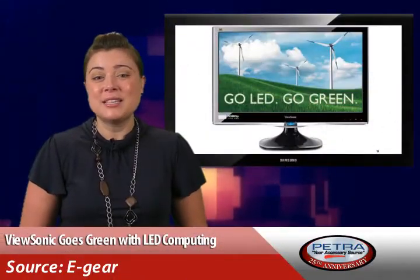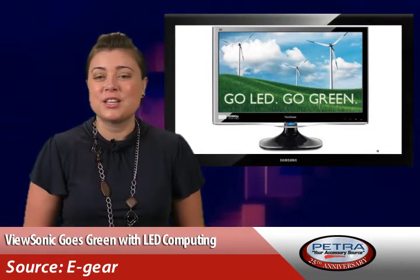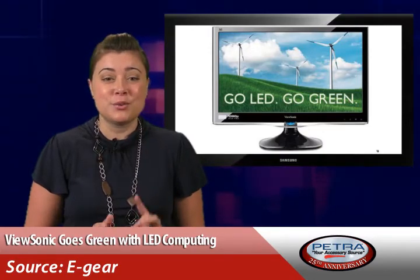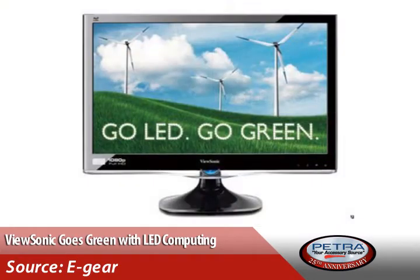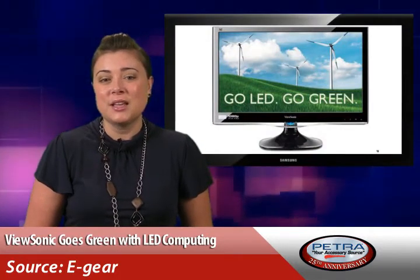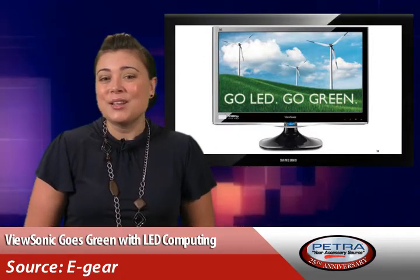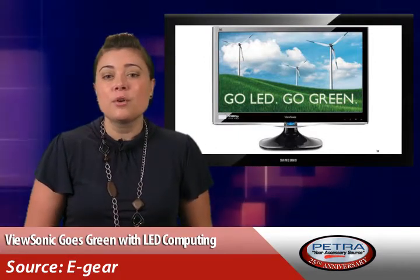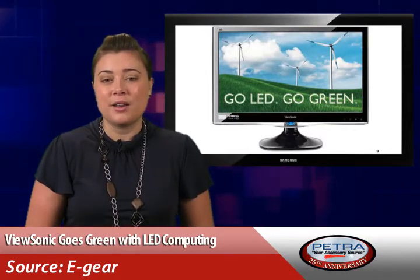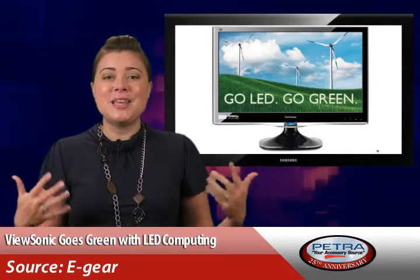ViewSonic plans on transitioning all of their PC display products to feature LED technology, and they plan on this being accomplished as early as next year. As part of the company's commitment to green computing, this follows the introduction of a 22-inch LED monitor earlier in the year. According to Jeff Fult, Vice President and General Manager, quote: 'Consumers are rapidly transitioning to LED display products because they allow for lower energy costs while delivering brilliant picture quality. ViewSonic is leading the way towards a greener, more cost-efficient future by delivering an array of green LED products for our customers to choose from,' end quote. Well, when you put it that way, sign me up!